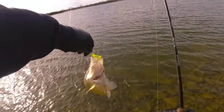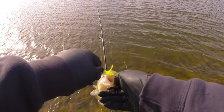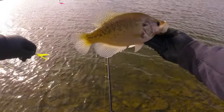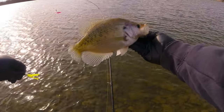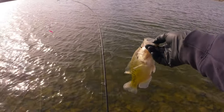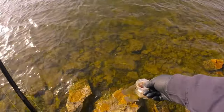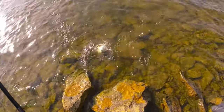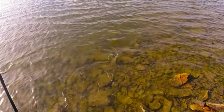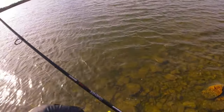Nice fish — another big-mouth crappie. He's not a monster, but he's going 12. Beautiful. Even the crows think so. There you go, buddy. See you, man. Thanks for playing.